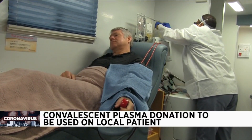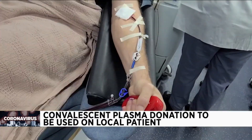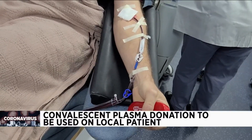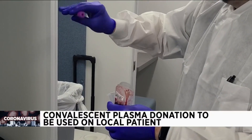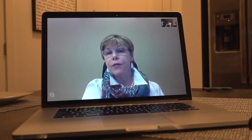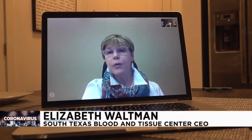This comes after the South Texas Blood and Tissue Center announced it would help in the Food and Drug Administration's investigation into antibodies built up in the plasma of recovered COVID-19 patients. When the plasma is transfused, it provides a passive immunity.